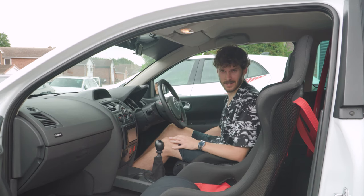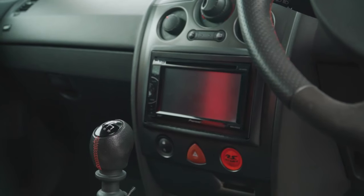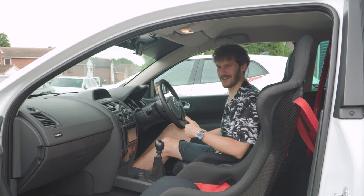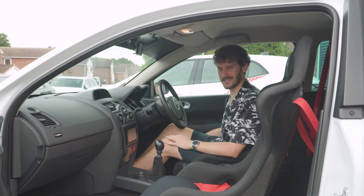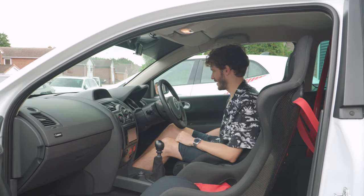Eagle-eyed Renault fanboys will already be typing that it's got an aftermarket CD player — and yes, it didn't come with one. But driving to the Nürburgring and Spa, you need a radio, so fair enough. That's been put in and will obviously be taken out for sale.